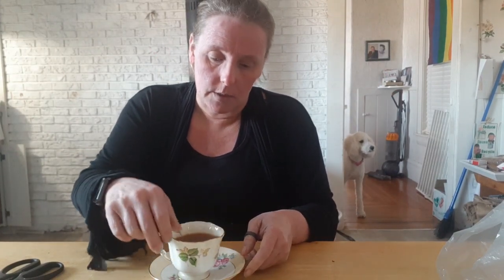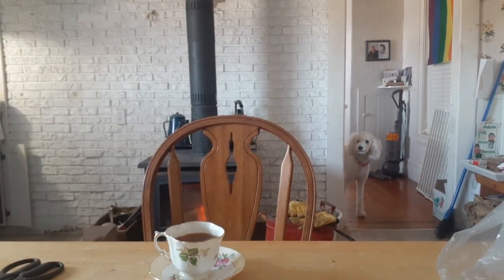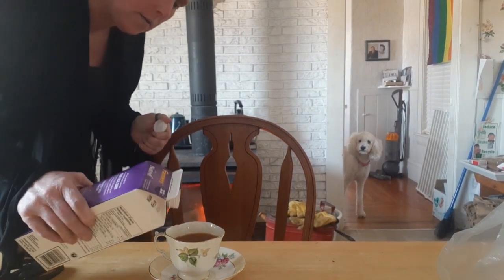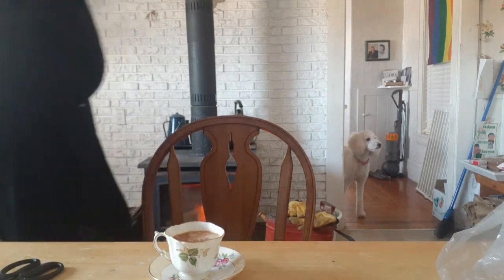I'm having a King Cole tea. You guys know that tea? I think it's made in New Brunswick, Canada. It might not be nationwide, I'm not sure. I don't like any sweeteners in my tea — I just like it either plain or with heavy whipping cream. Keto style.